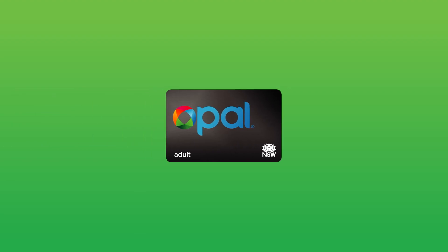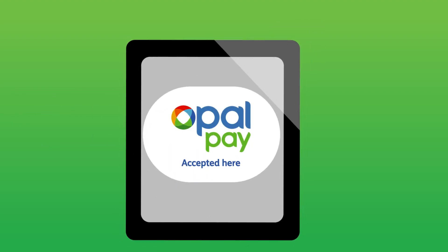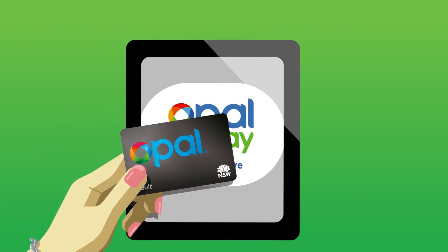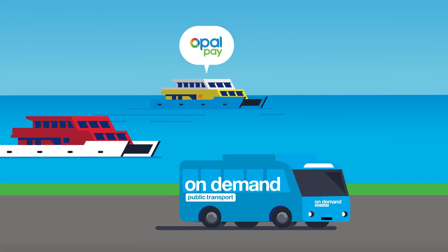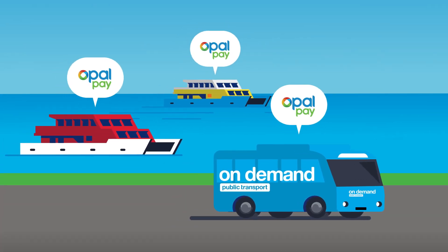Now you can use your Opal Card in even more places with OpalPay. OpalPay lets you tap to pay on a wider range of transport services, giving you more flexibility and more choice about where you can go with your Opal Card.